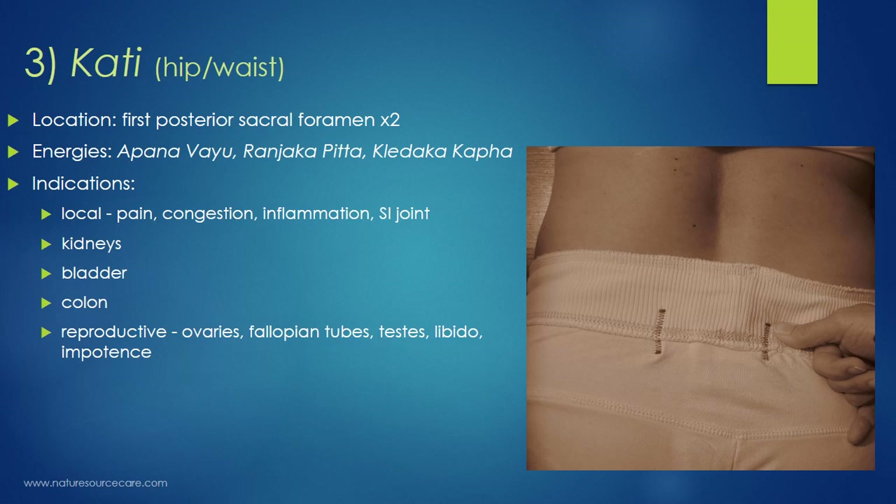Kati also addresses kidneys, bladder, and the colon. Now that we're getting lower into the pelvis and hips, reproductive functions are also relevant — including the ovaries and fallopian tubes for women, the testes for men, and libido and impotence for both sexes.